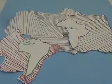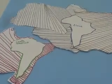The plates drift in different directions. As they drift, they change their shape. They can create earthquakes, volcanoes, or even mountains.